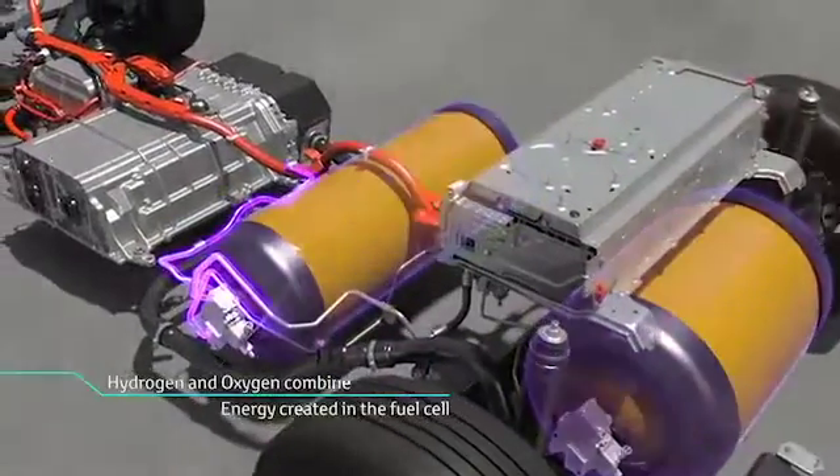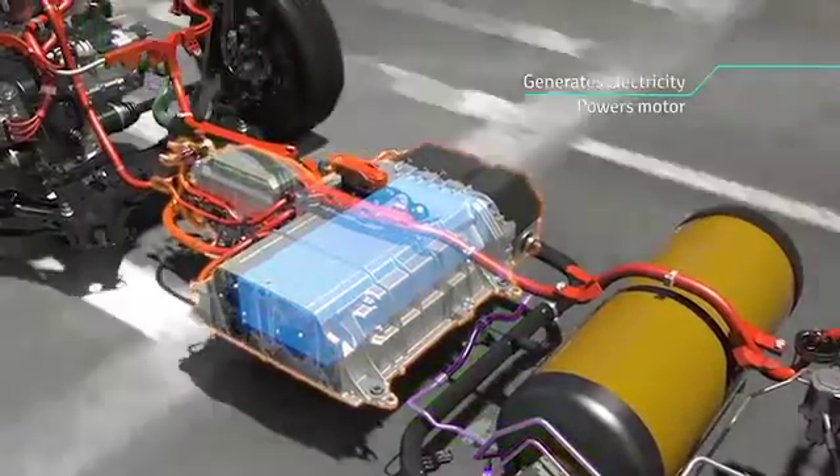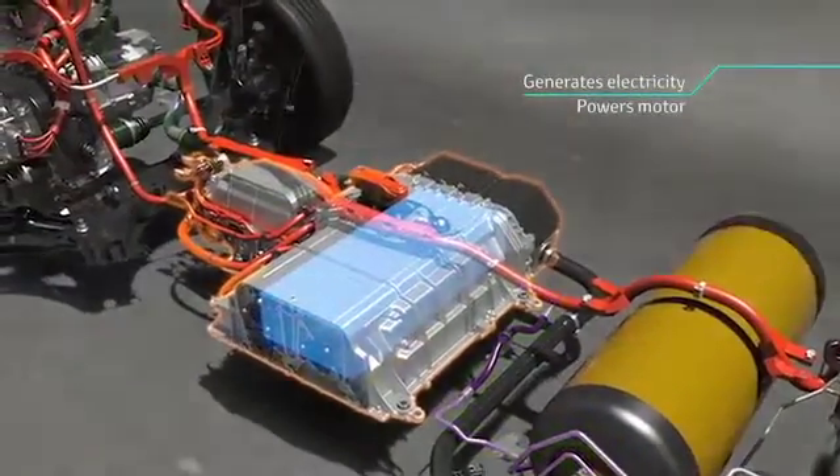The only emission while driving is water, and no carbon dioxide is emitted. The motor provides exceptionally smooth acceleration, making the FCV fun to drive.